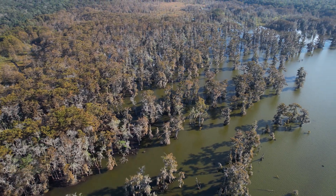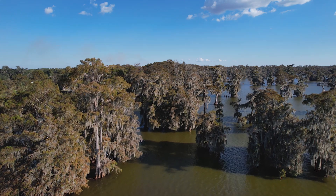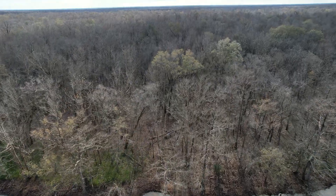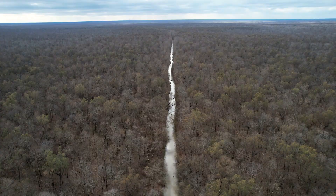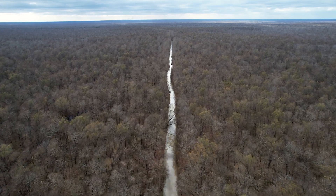It is the only actively building delta on the Louisiana coast, probably the only actively building one in the Gulf of Mexico. Just to the south of us, we start to get into about 300,000 acres of coastal cypress forest — the largest contiguous block of coastal cypress forest left in the United States.